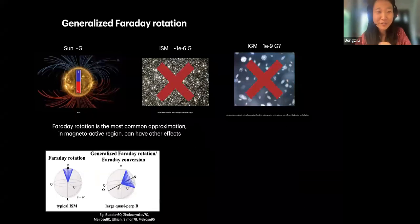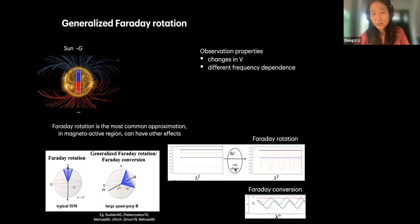But there are also other effects. Faraday rotation is so common that sometimes you forget it's an approximation. In a magneto-active region, the effect transitions from Faraday rotation to a more general form — Faraday conversion — where the rotation axis is no longer pointing toward the circular polarization pole. It can transit continuously from circular to linear. In this case, you're rotating along an axis that involves Q, U, and V — so the circular polarization changes as well.